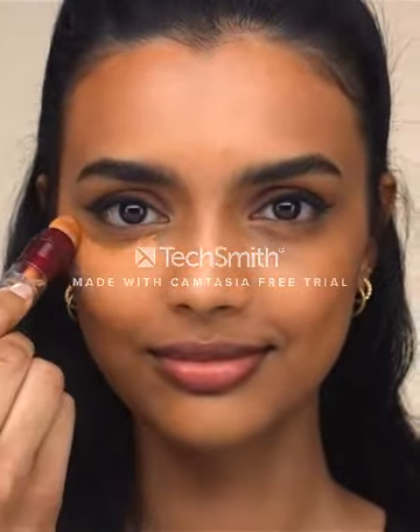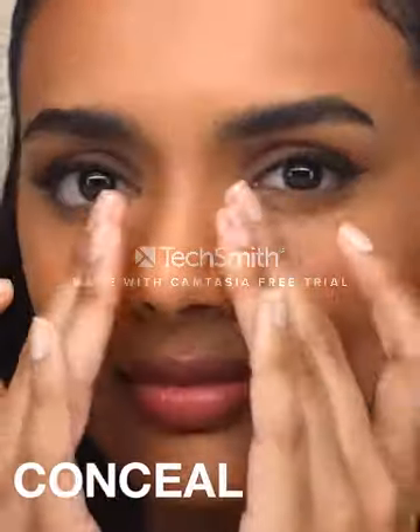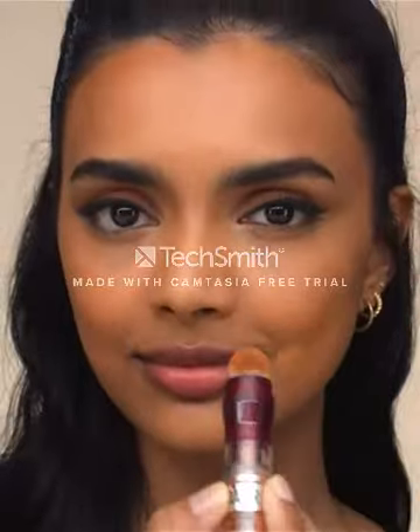Maybelline Instant Age Rewind Eraser Dark Circles Treatment Multi-Use Concealer are offered in a wide variety, each with unique features and prices.